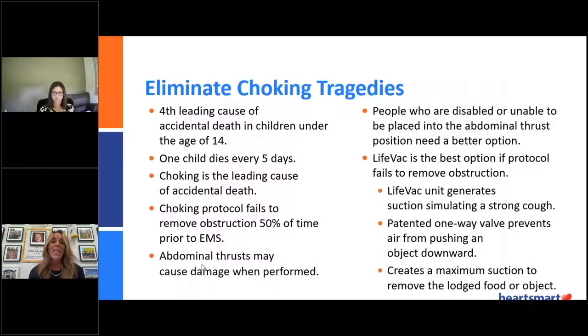We're on a mission to eliminate choking tragedies. We want to eliminate this as one of the leading causes of accidental death in children under 14. One child dies every five days, and as far as I'm concerned, that's unacceptable. We got a phone call from a family who said, had they known about LifeVac, their child would be alive today. The EMTs did not arrive in time, and their child was brain dead by the time they did arrive and had gone into cardiac arrest. These are the sad stories we don't want to hear anymore.